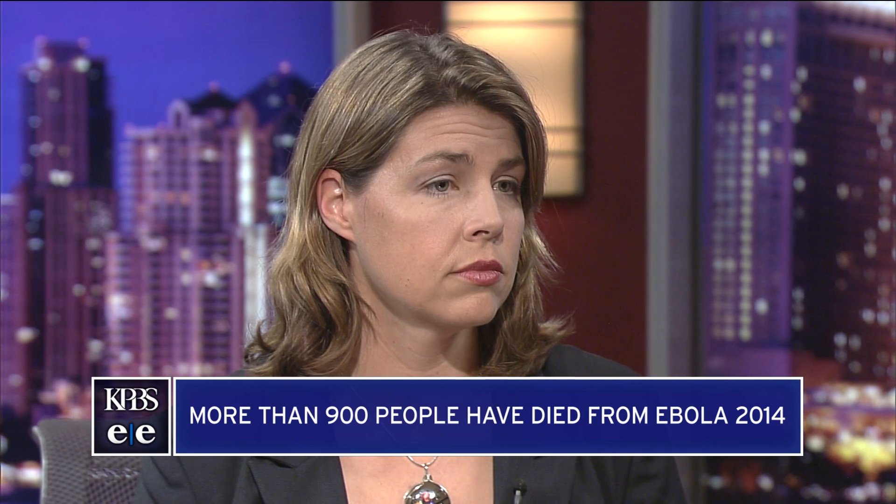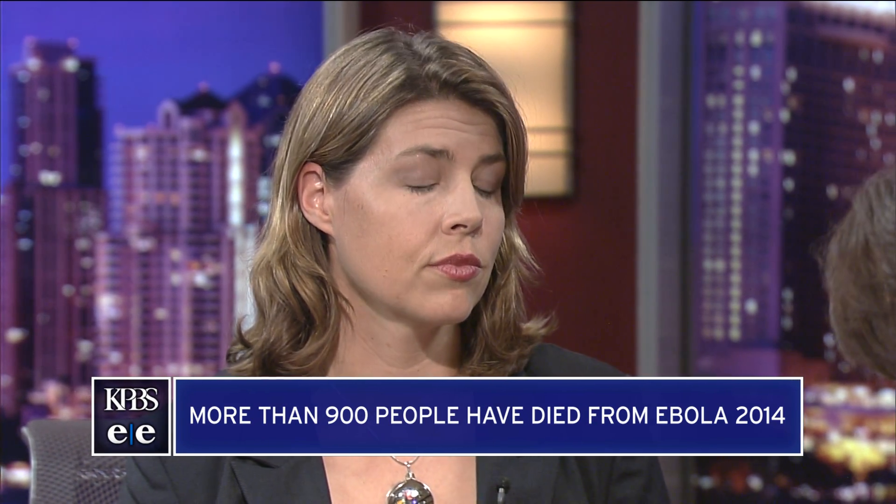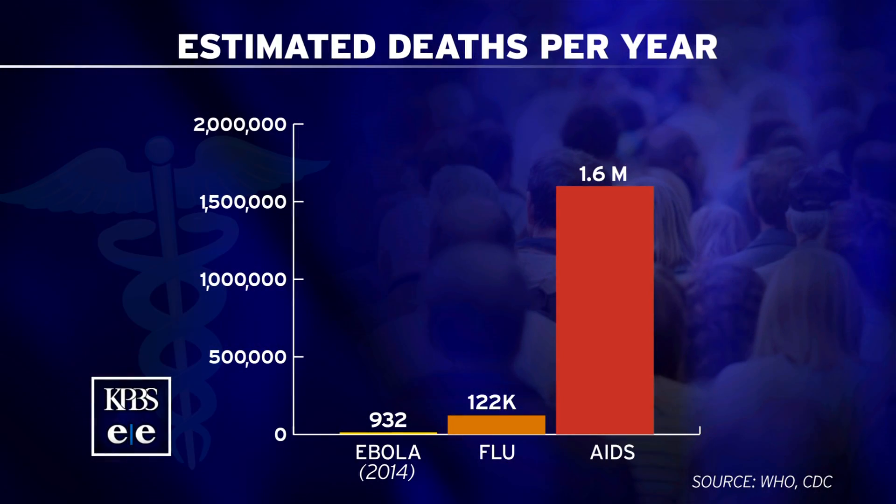Compared to global death rates for other viral infections, the actual number of deaths from Ebola is relatively low, with 932 Ebola deaths so far this year, compared to about 122,000 annual flu deaths and about 1.6 million AIDS-related deaths each year. But 90% of those infected with Ebola do die.